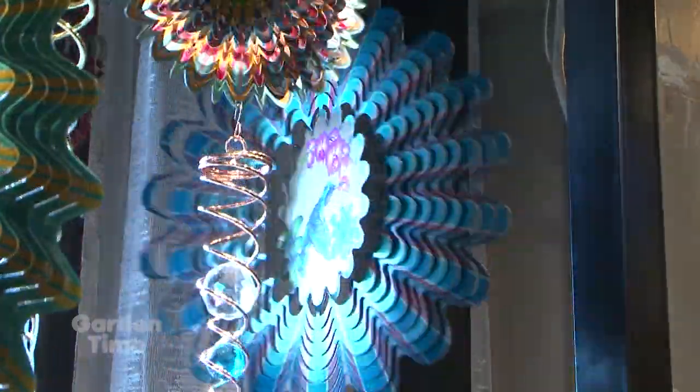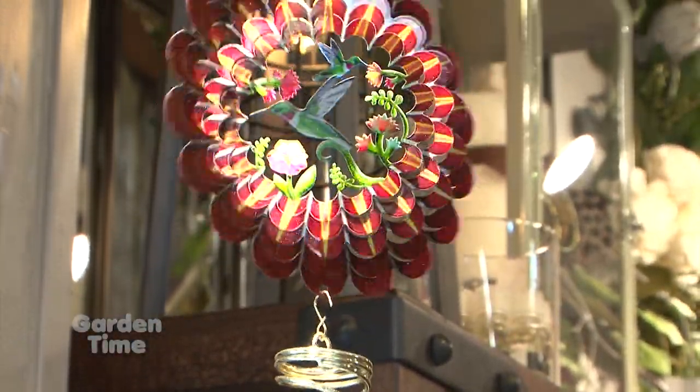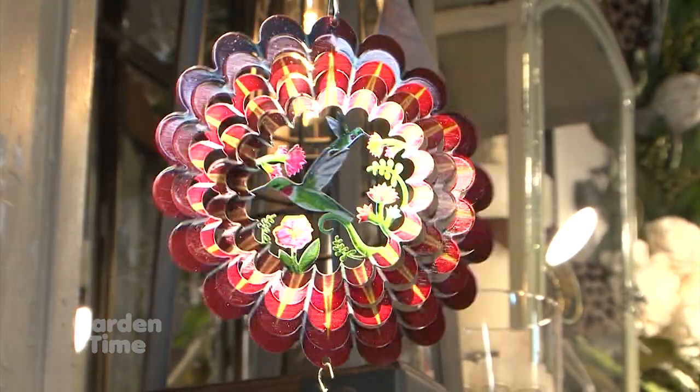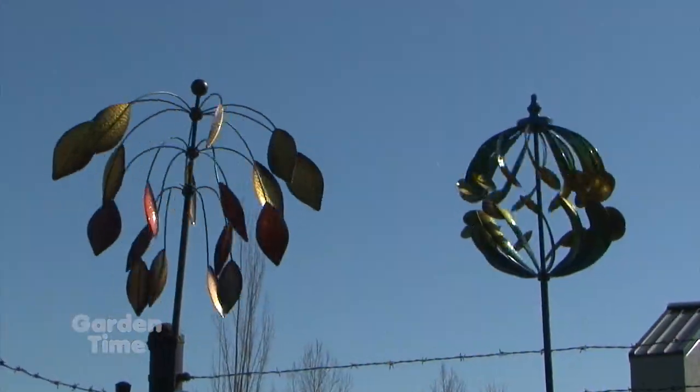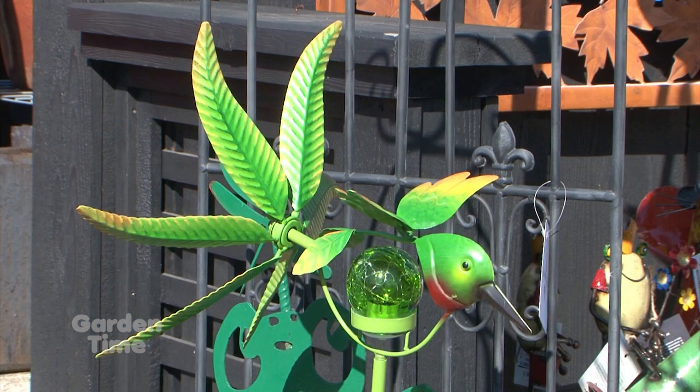Rain chains are fun to look at too — there are so many different styles and they're really beautiful. And then for motion in the garden, my favorite are the spinners. They're very popular. We have spinner stakes, hanging spinners, and large spinners, some of which have LED lights so they light up at night.